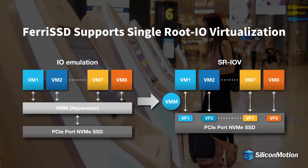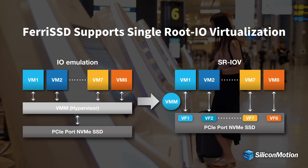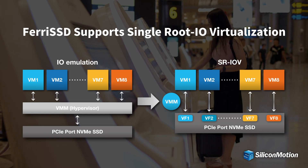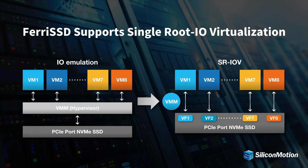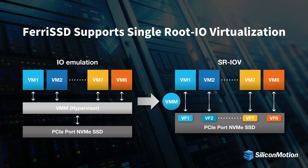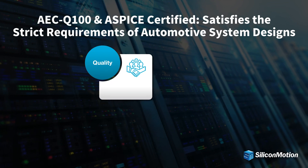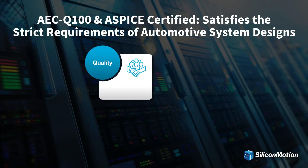Now offered with built-in SR-IOV capability, a single automotive Ferai SSD device in a virtualized architecture can support multiple ADAS functions to benefit cost saving, high performance, and reduced post-CPU utilization.